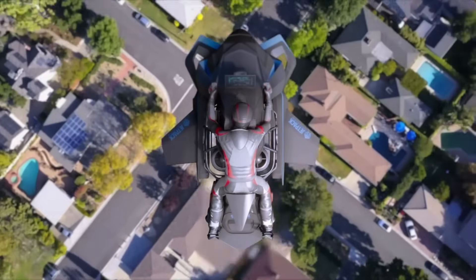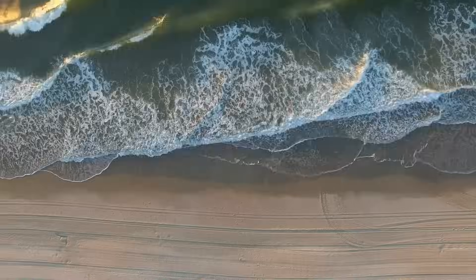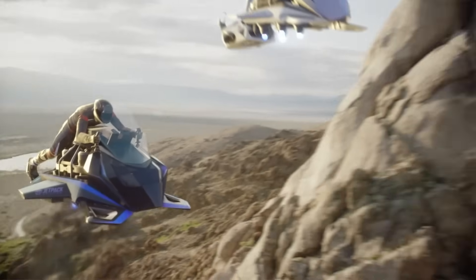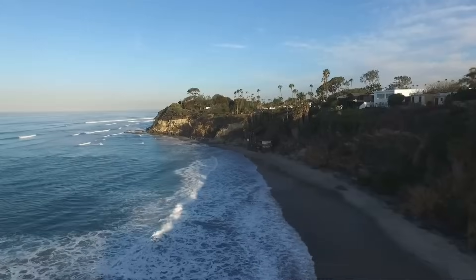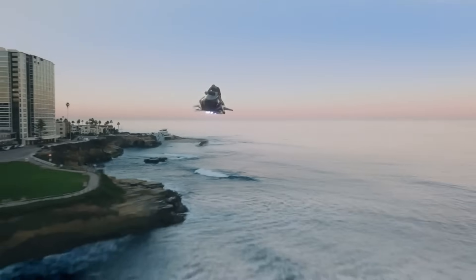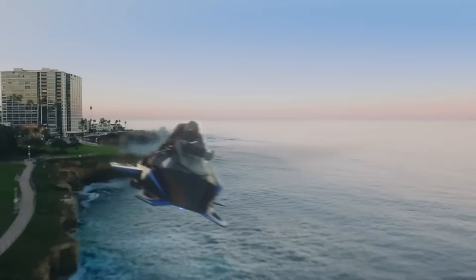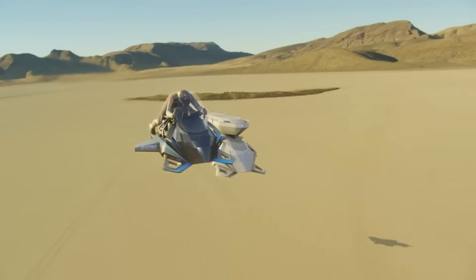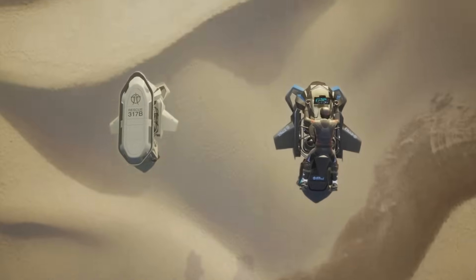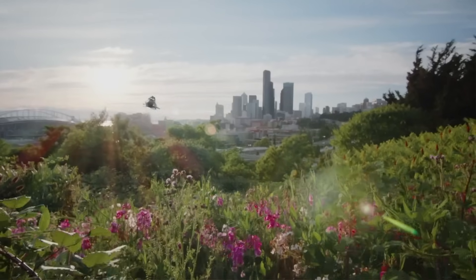Engineered for adaptability, the Speeder is being developed in multiple formats: piloted models for personal aviation, unmanned versions for high-speed cargo delivery, and tactical variants for defense and emergency response missions. Capable of hitting speeds up to 241 km/h and climbing to altitudes nearing 4,600 meters, it delivers flight durations of 10 to 22 minutes based on load and conditions.